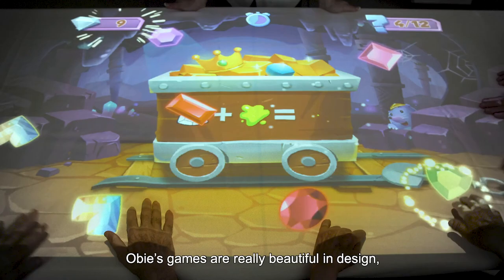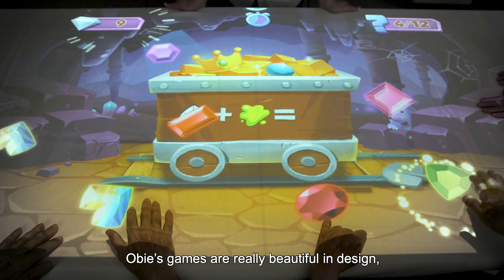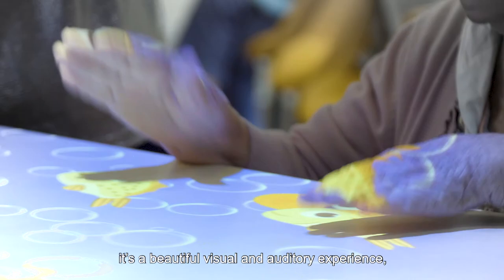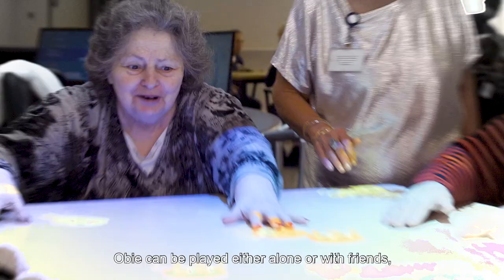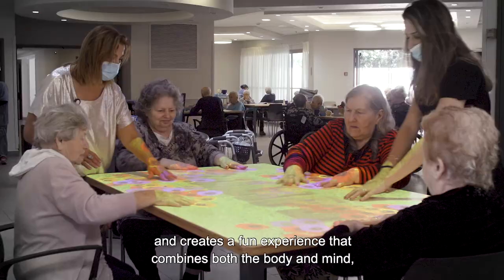OBI's games are really beautifully designed. It's a beautiful visual and auditory experience, offering a wide range of cognitive activities. OBI can be played either alone or with friends, and creates a fun experience that combines both the body and the mind and connects the seniors with their friends and their family.